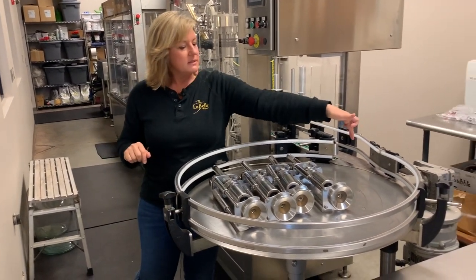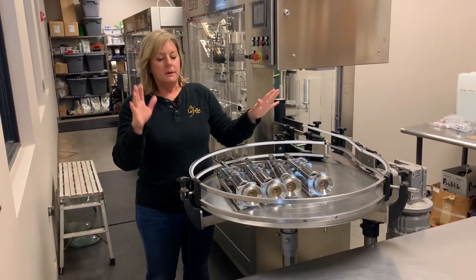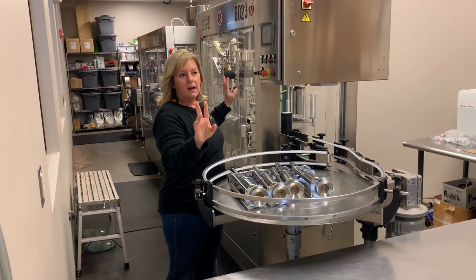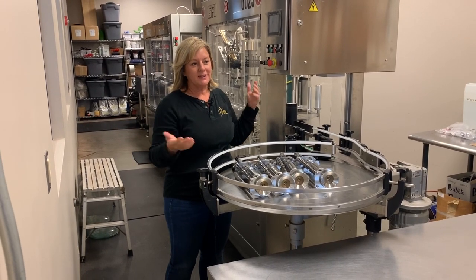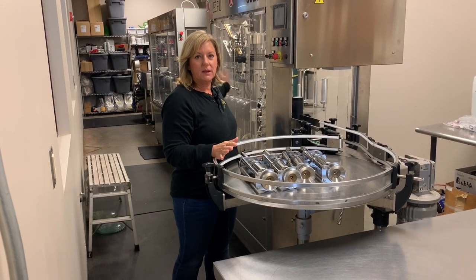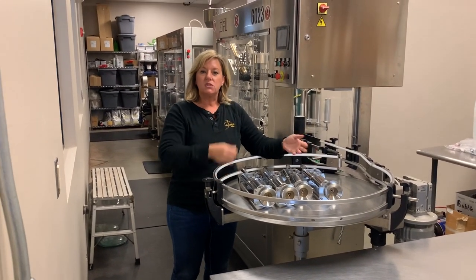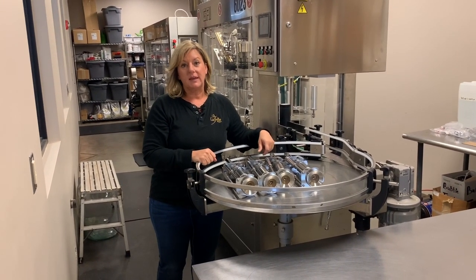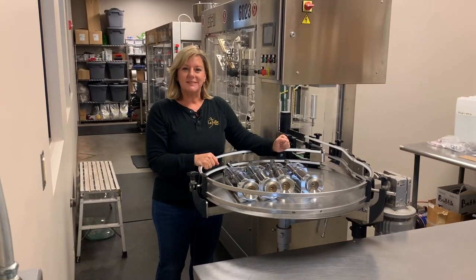The labeled bottles should be fully complete and ready to go to consumers at this point. There are two people to run this line — three if we're having a really great day and can have an extra runner. One person at one end dumping the empty bottles, and one at this end doing quality control and filling the cases. I'm going to show you a video of some bottling in process so you can see what that looks like, and I hope you'll come see it in person someday at LaBelle.